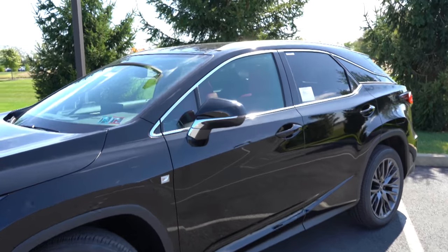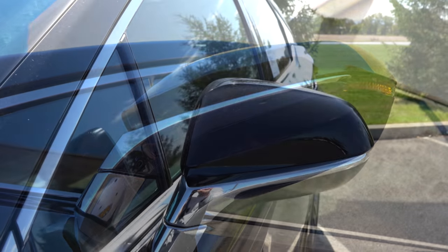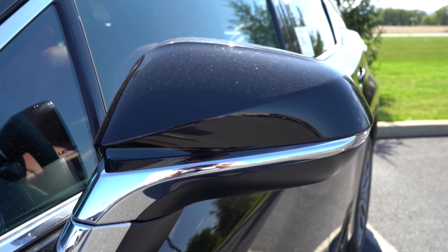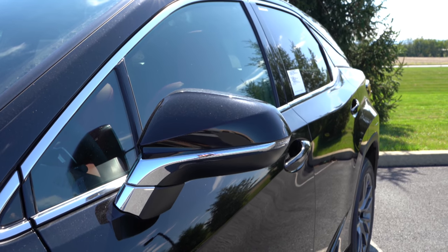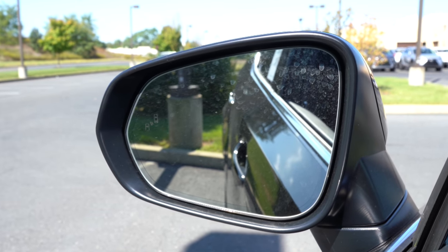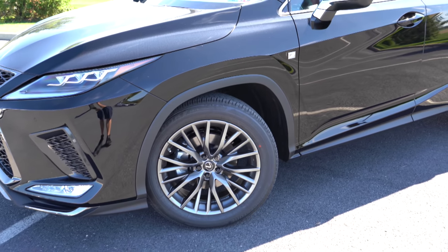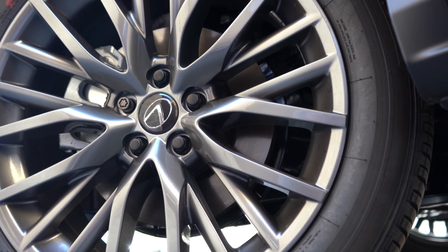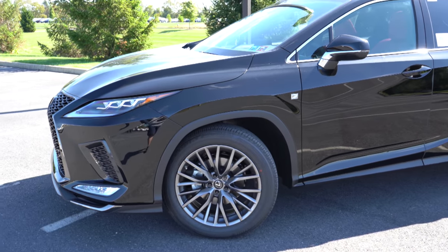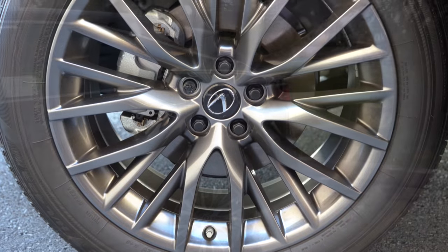The side mirrors are power-folding, auto-dimming, with gloss black exterior finish and LED-integrated turn signals. One of the coolest features is the power-folding mirrors — they fold when you lock and unlock, and when you put the RX 350 in reverse they tilt down so you can see the parking lot lines better. The wheels are 20-inch forged alloy in a multi-spoke design with a gray finish, and they look absolutely amazing — almost Porsche-like.